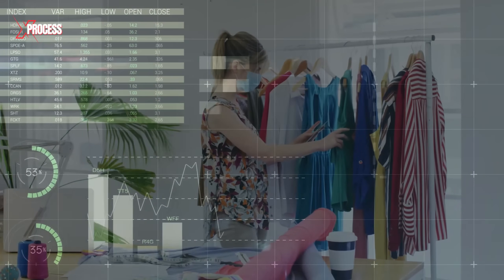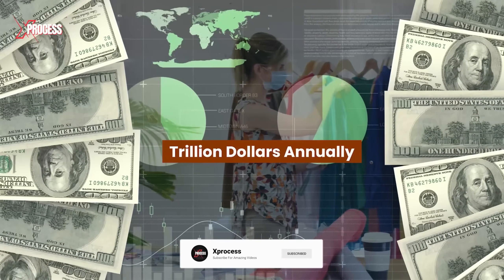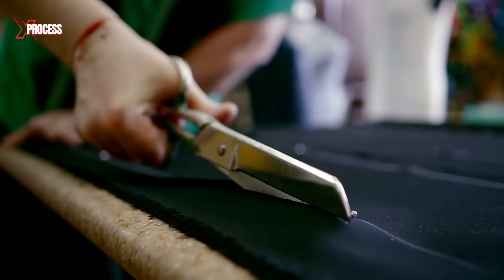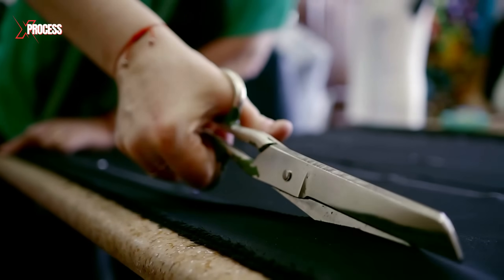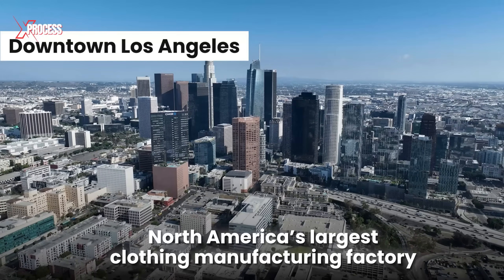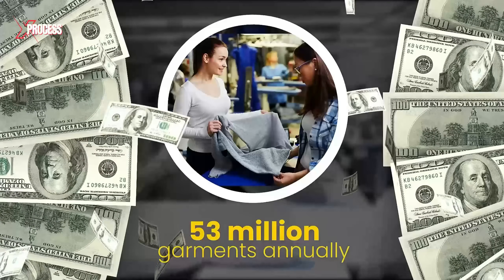The global fashion industry is a powerhouse, generating over a trillion dollars annually. While fashion trends may come and go, this one fiber consistently stands the test of time. In downtown Los Angeles stands North America's largest clothing manufacturing factory, where an impressive 53 million garments are produced annually.